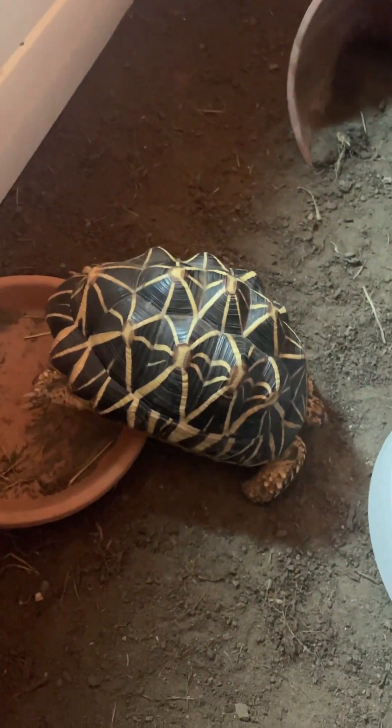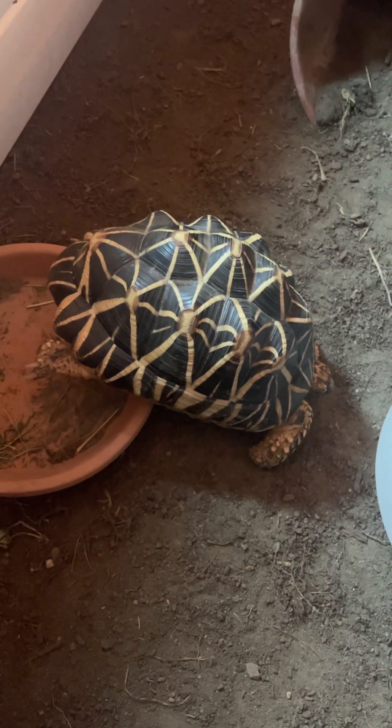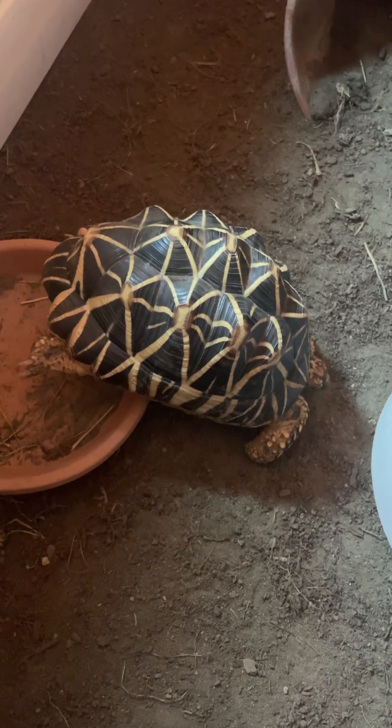Absolutely a stunning specimen. I'll put little Stewart back down there. That shell pattern is absolutely magnificent — I look forward to having this tortoise for years to come.